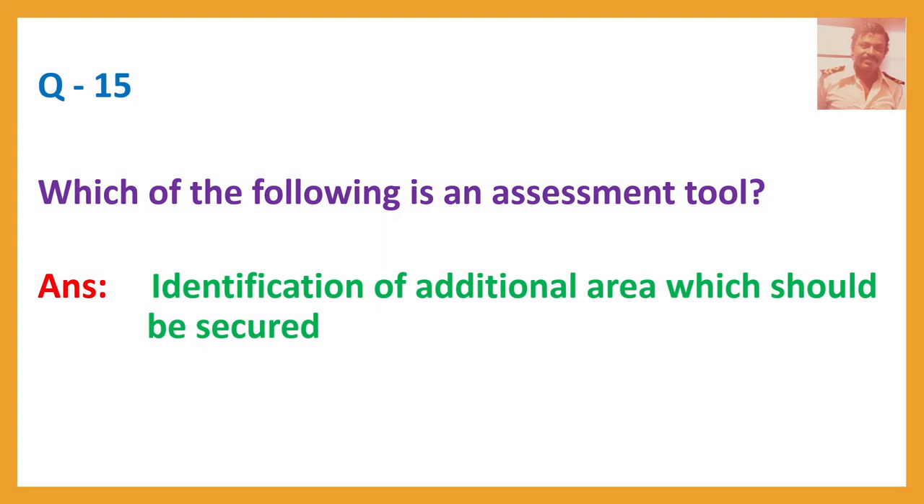Question number fifteen: Which of the following is an assessment tool? Answer: Identification of additional areas which should be secured.